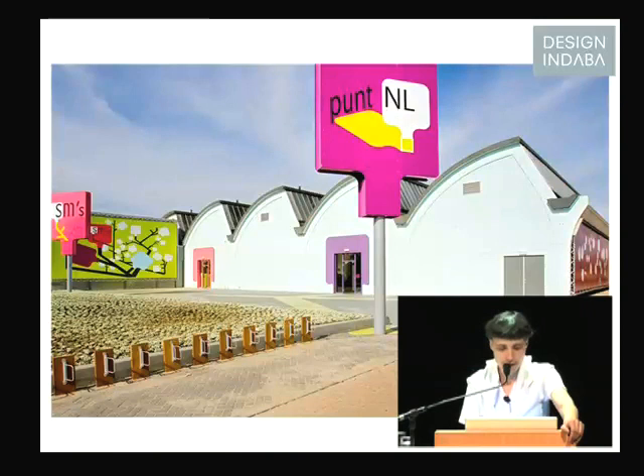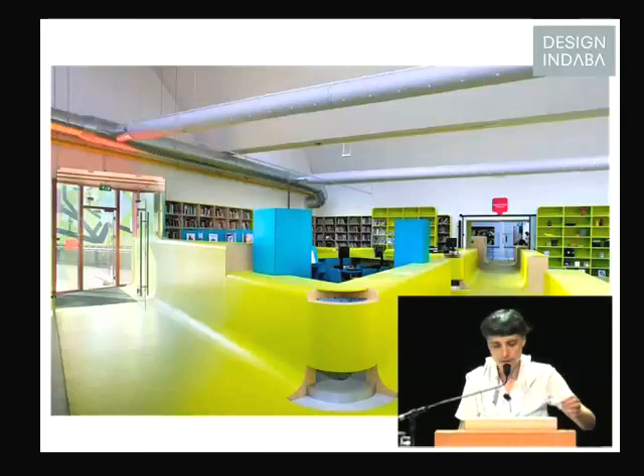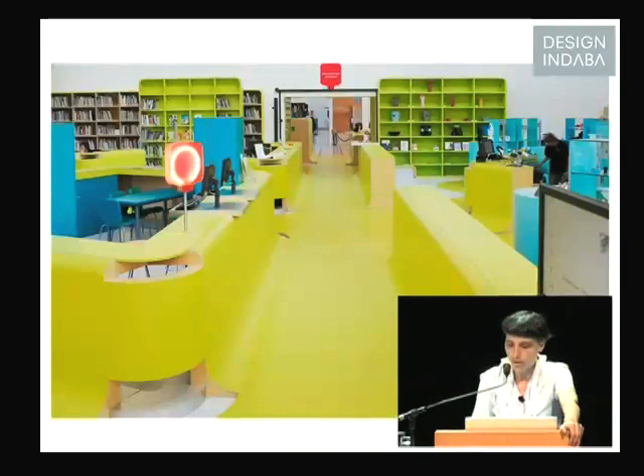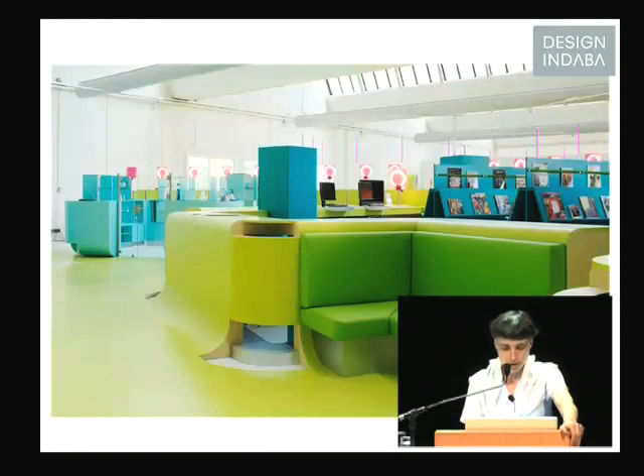This is how it looks. This is a restaurant and SMS is the museum — two different entries. Inside you have a very bright center with all kinds of activity on both sides, and also in the middle. I really liked the idea of being together — the visitors and the people who are working there. So I really liked the idea of keeping an open space. This is what they call the knowledge center, with all the magazines and books. After the door you go to the auditorium. We really integrated it into the system.